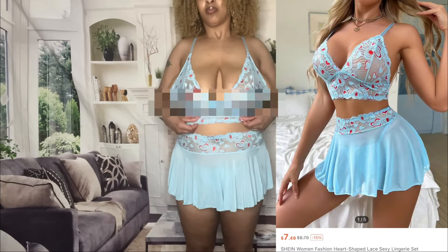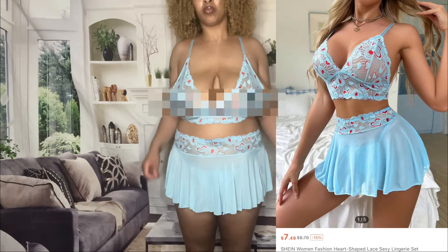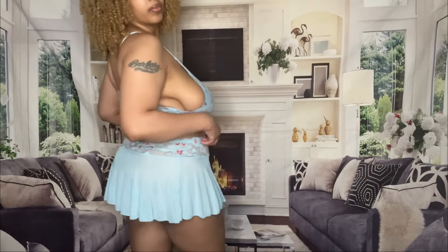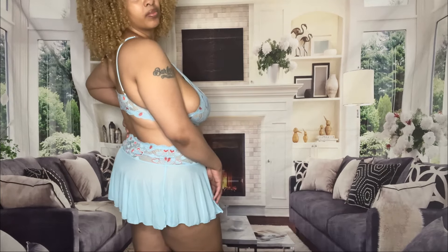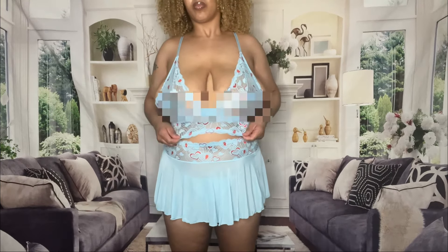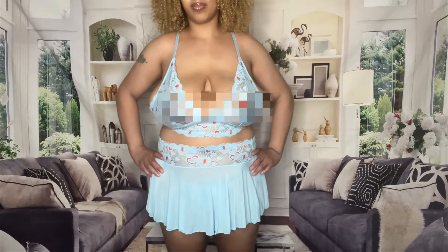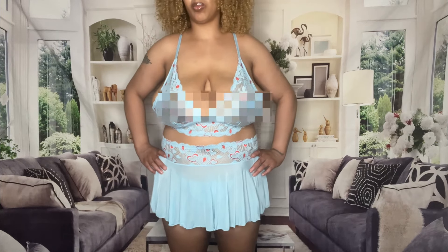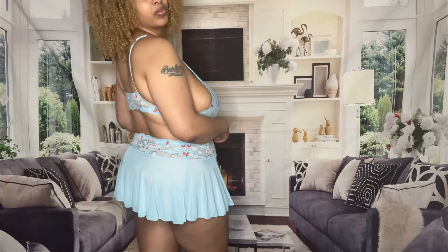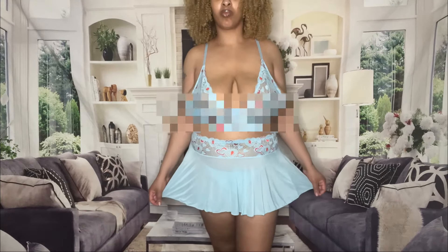I know what y'all thinking — why did I blur this out? Because it's too see-through for YouTube. I have to follow YouTube guidelines, so if you can't get with that, I don't know what to tell you. Anyway, about this one, I give it a 9.6. This is really cute — it came with some g-strings, the skirt, and the lace top, which is so comfortable. I absolutely love it.